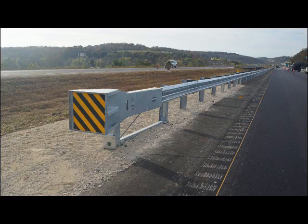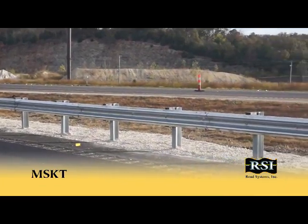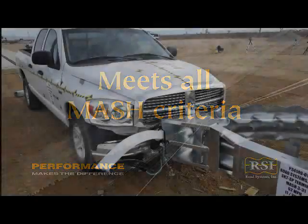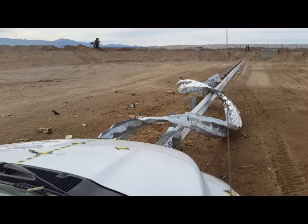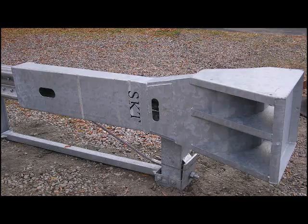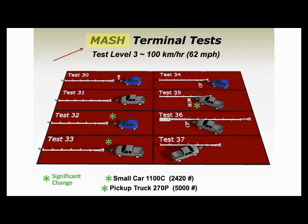Now, RSI is proud to introduce the MSKT, an enhanced version of the SKT that is MASH Test Level 3 compliant. The MSKT uses the same sequential kinking technology that allows the W-beam rail section to exit the impact head and bring an errant vehicle impacting it head-on to a controlled stop. But with the MSKT, enhancements have been made to the impact head and the anchor system. And most importantly, the MSKT meets the more stringent MASH criteria now in place for small car and pickup truck impact conditions.